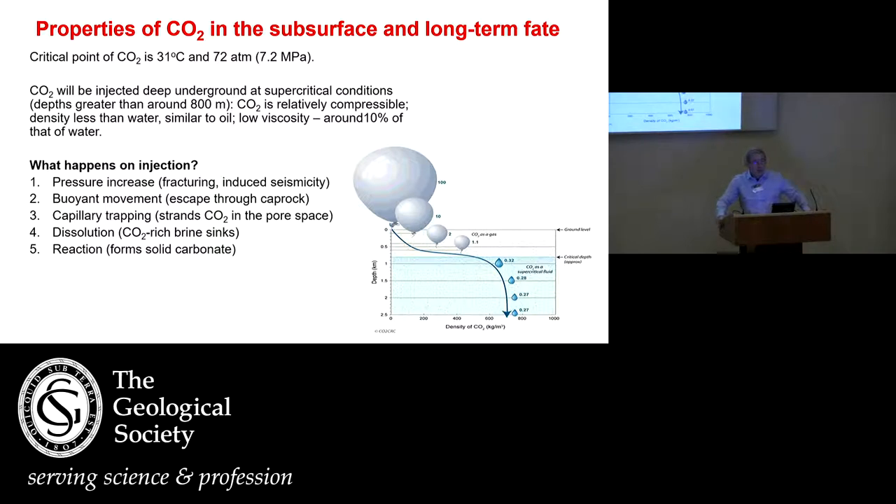For those of you who are not thermodynamicists, no need to panic — it doesn't mean it's about to explode. It means it has a liquid-like density but a gas-like viscosity, so it flows very readily in the subsurface but is relatively dense. We inject it deep down into porous rock that originally contains brine — deep aquifers that are very salty and have no other use for us. There are five things that happen when we inject the CO2, more or less in a time sequence. The first is that injecting a large amount of CO2 increases the pressure because the brine has to move somewhere.